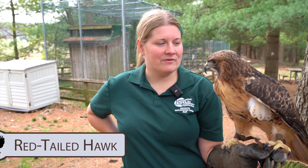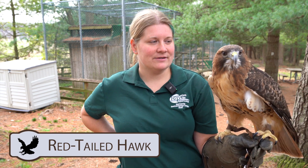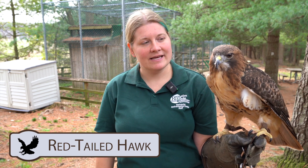This is our female red-tailed hawk. Our male is of course smaller. They are currently in their nesting season, so we give them a whole bunch of sticks, pine sticks, all sorts of stuff, and they go ahead and build their nest each year.